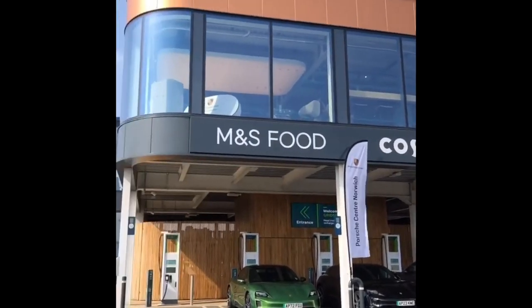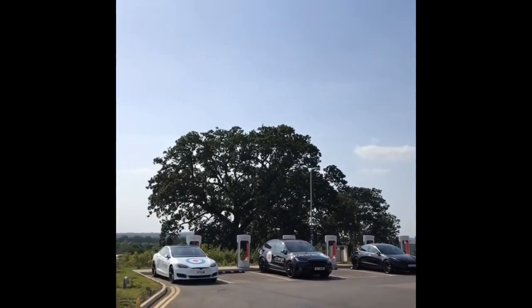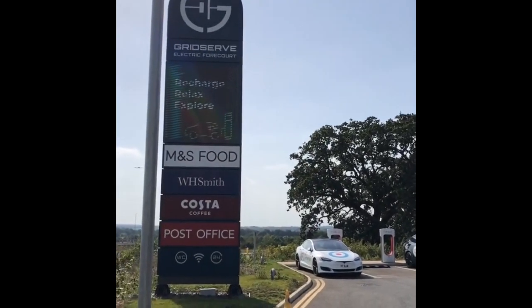Get yourself down, it's a beautiful sunny day — 28 degrees. Come and check it out here at GridServe Norwich.